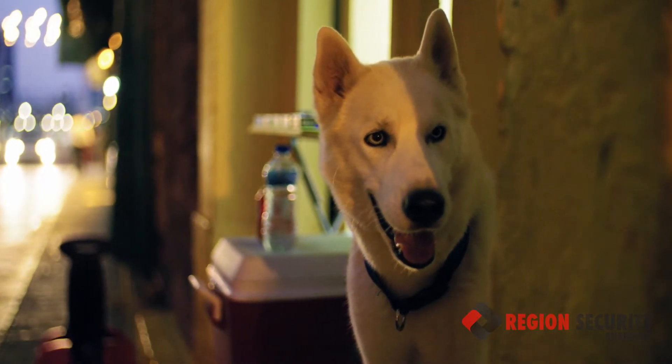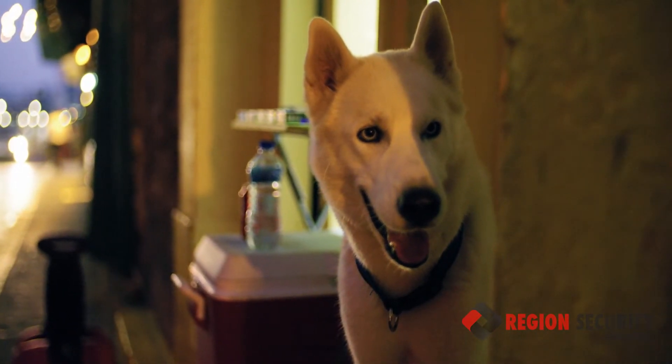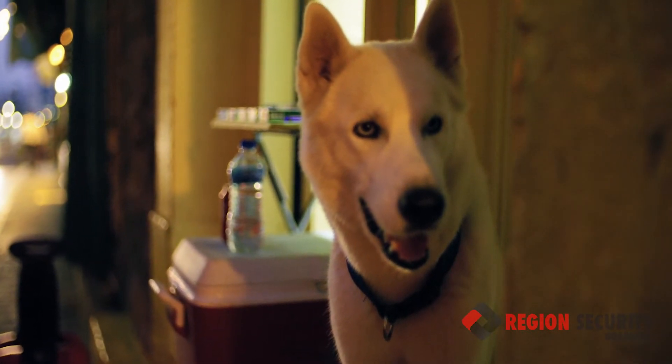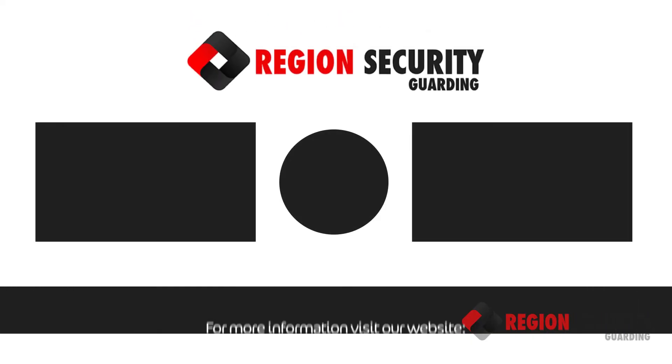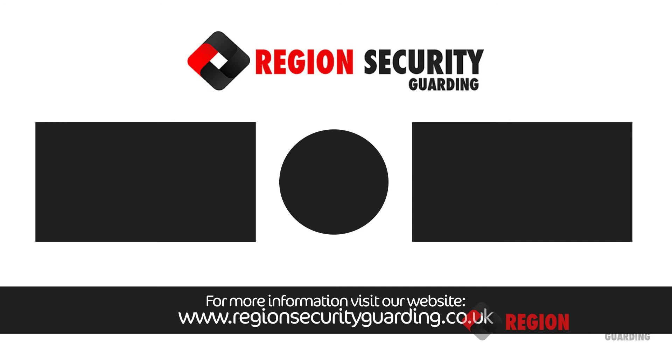Here at Region Security Guarding, we take pride in our motivated and dedicated team of security guards who can provide you with leading security services at the best price. We pride ourselves on our competitive security guarding rates, and we promise to meet or beat all of our competitors' rates without decreasing the standard of the security we provide, so you can protect your business at the price you want.